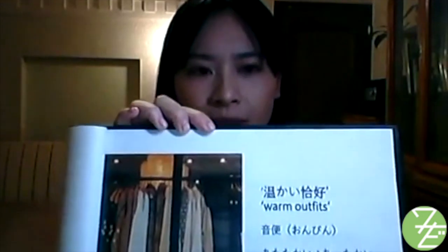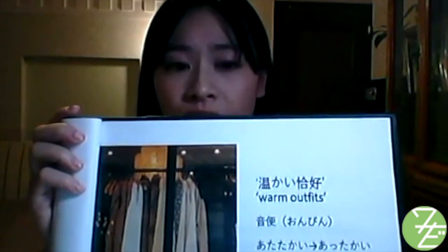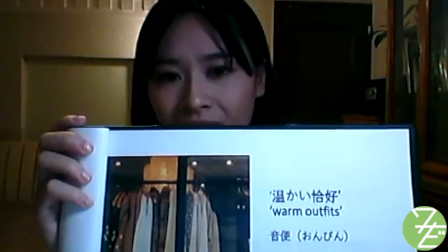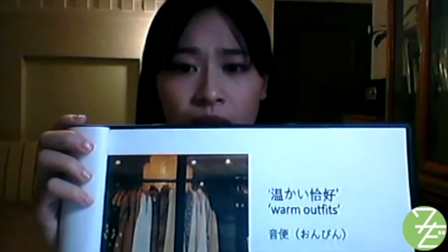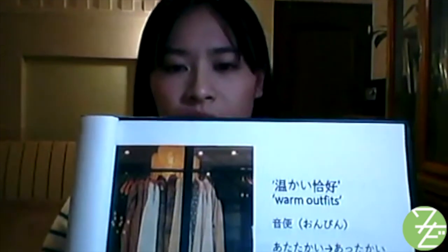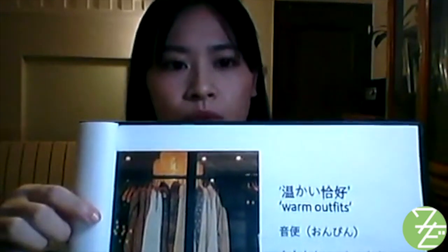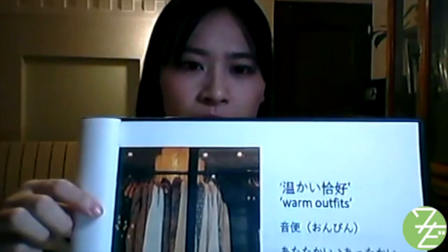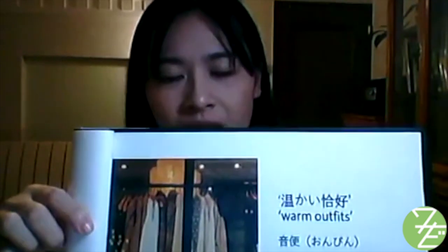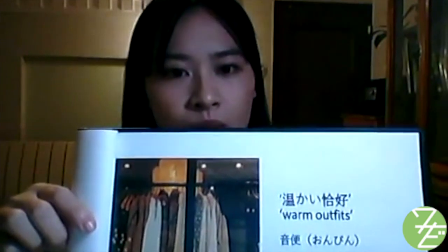Next: あったかい かっこ — warm outfits. In spoken Japanese, あたたかい becomes あったかい to eliminate the trouble of saying two 'ta' sounds. This is called onbin — when a term includes two same letters, its pronunciation changes for convenience. Similarly, かっこう drops the final U and is pronounced かっこ. Together, あたたかい かっこう transforms to あったかい かっこ, meaning warm outfits.